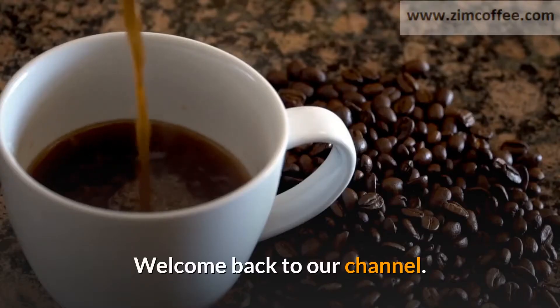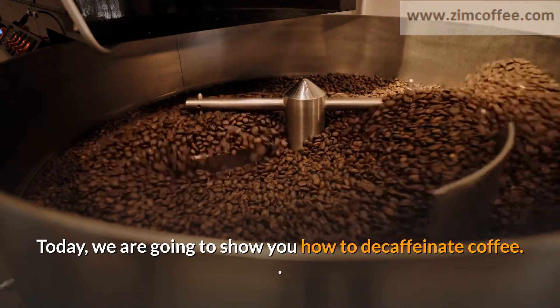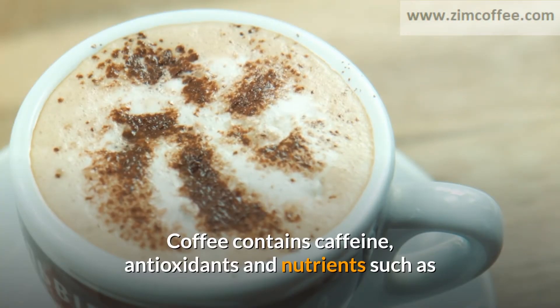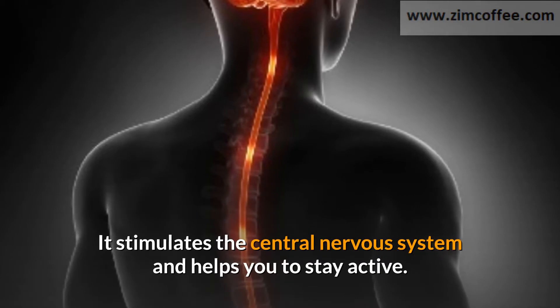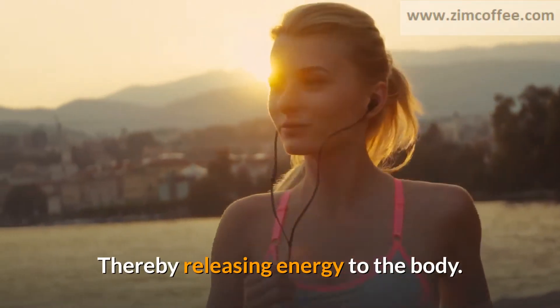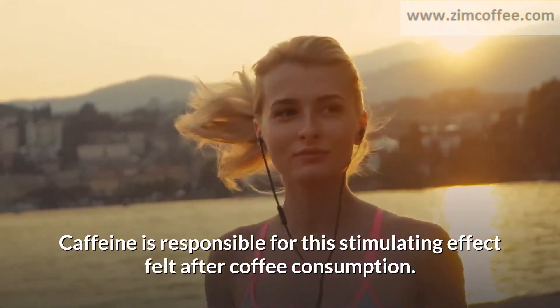Welcome back to our channel. Today we are going to show you how to decaffeinate coffee. Coffee contains caffeine, antioxidants, and nutrients such as magnesium, potassium, manganese, niacin, and riboflavin. It stimulates the central nervous system and helps you to stay active, thereby releasing energy to the body. Caffeine is responsible for this stimulating effect felt after coffee consumption.